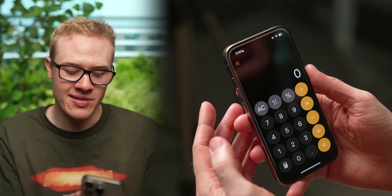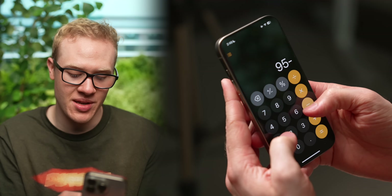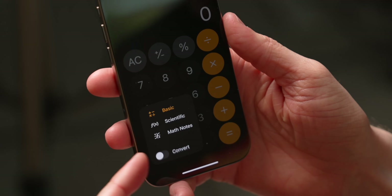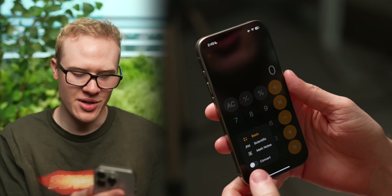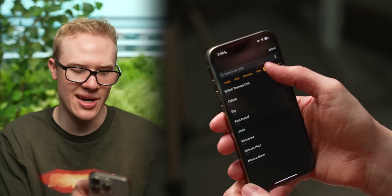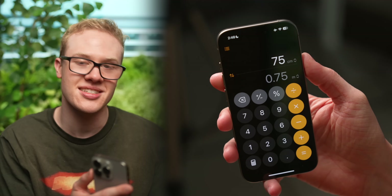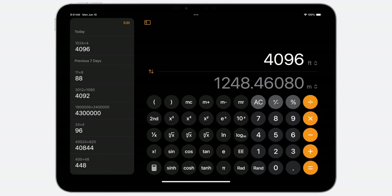The brand new Calculator app now has a history of all your math — you type in whatever you want and it automatically builds a tape on the left side so you can reference past calculations. The scientific section can now be used in portrait orientation. Most powerful is the new convert feature where you can select things like currency, data, energy, force, or fuel — for example, centimeters to meters — right inside the stock calculator. And of course, this all now comes to iPad with a new version of the Calculator app specifically made for iPadOS.